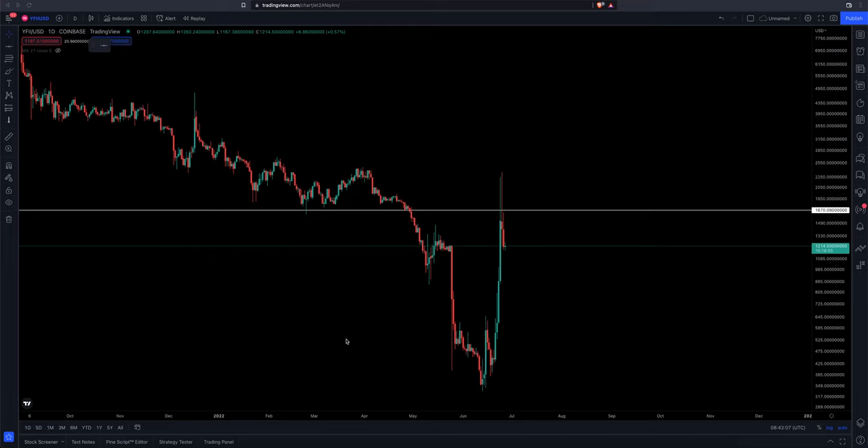What's going on, folks? Welcome back to the channel. Monday morning, quarter to five, looking at the markets, looking at charts, looking at WFII/USD.